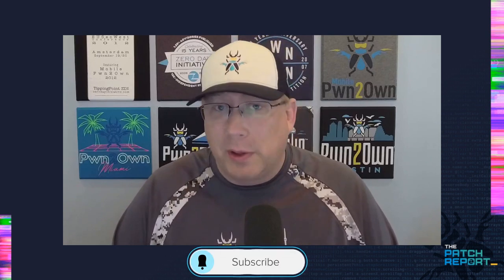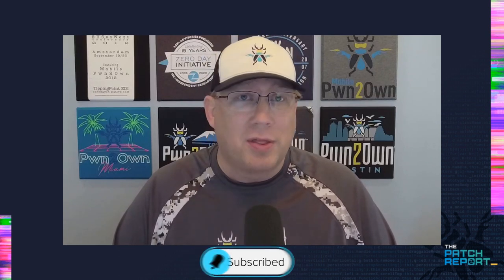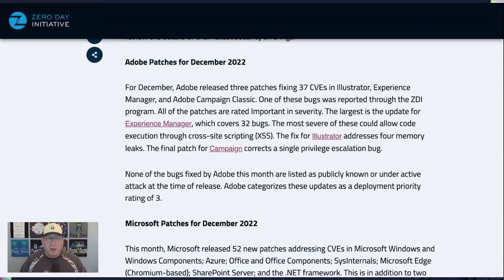Hello everyone and welcome to the December 2022 Patch Report. I am your host Dustin Childs, Head of Threat Awareness for the Zero Day Initiative and our chief patch wrangler. We've got a very small release to discuss but there are a couple of very interesting things, so without any further delay let's get right to it.